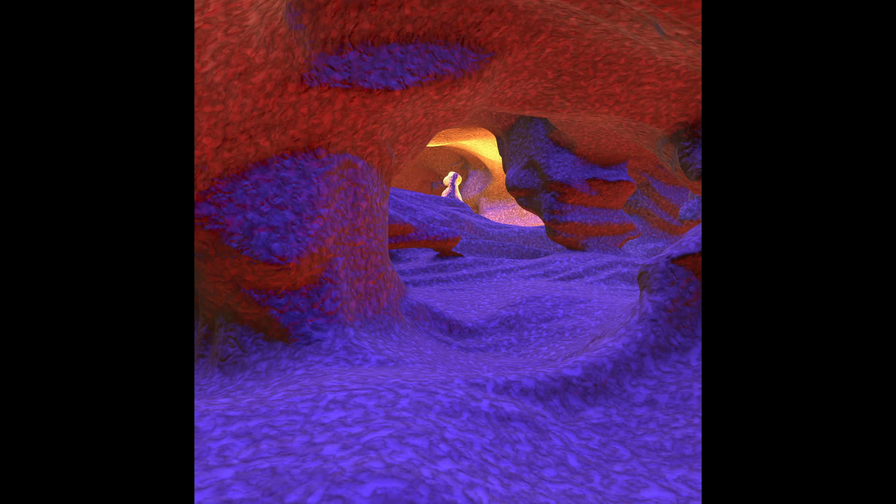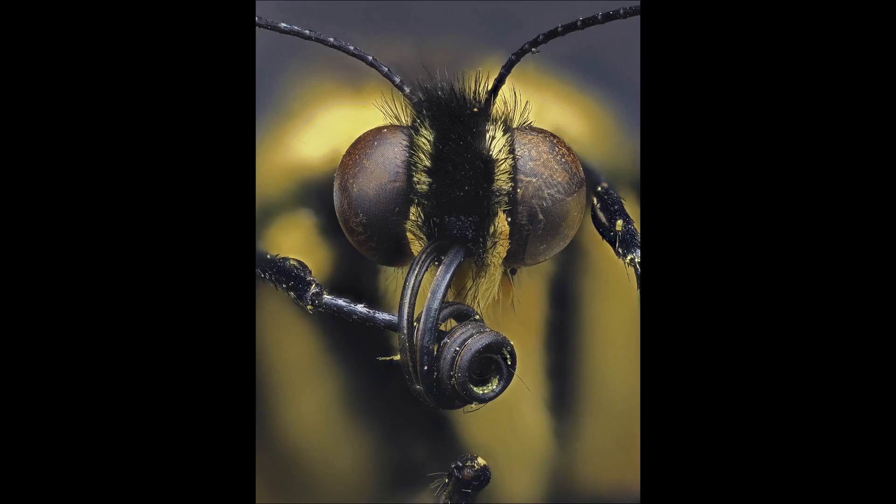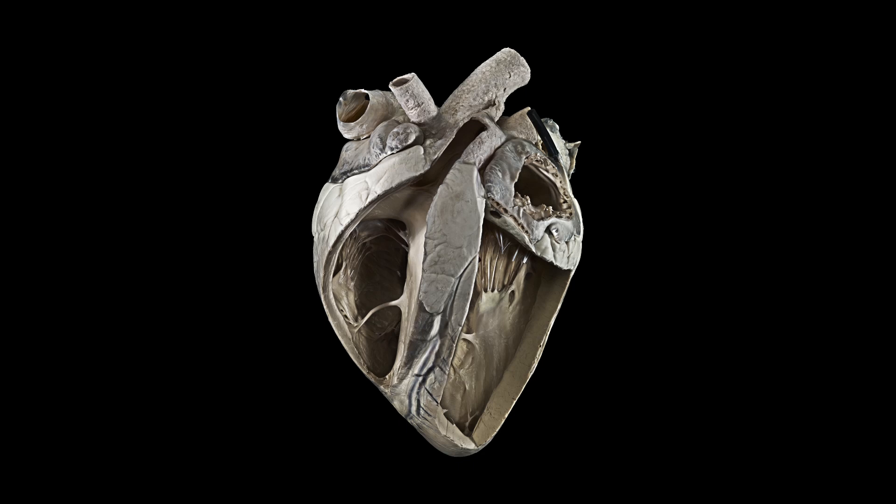I think the images engage with the public and communicate science in different ways. Some of them, through a real almost starburst effect, draw you into a curious colourful image and you're not sure what it is. Others are maybe slightly more disturbing. Some of them might be a little bit familiar, but on closer inspection they're not quite what you've seen. I think they work in those different ways.